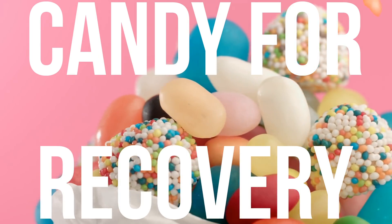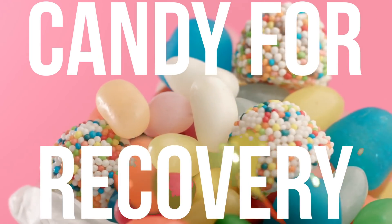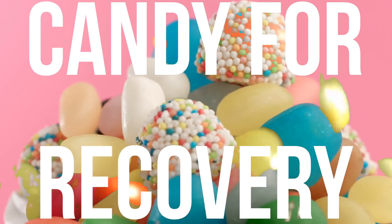Gummy bears, red hots, and butterscotch candies — that's the ultimate post-workout that's going to help you recover more than anything. All right, I can't even hold a straight face when I do that.